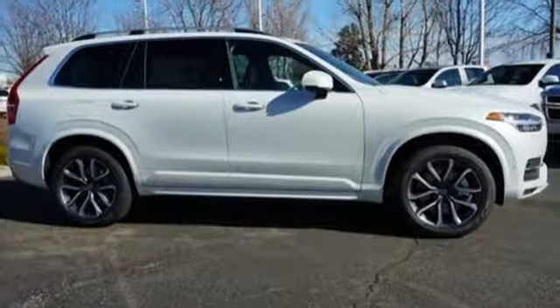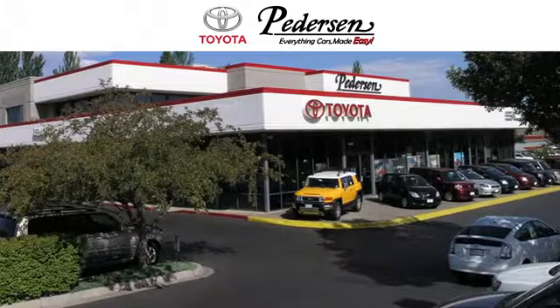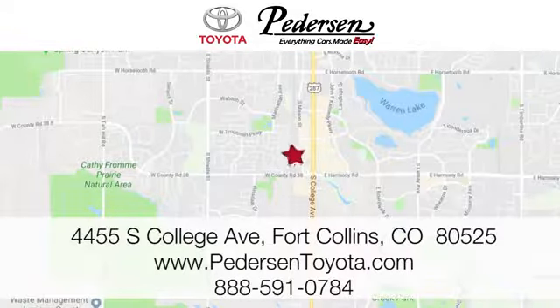Distinguished and determined, take this XC90 for a test drive. Call, click, or visit us today. We're conveniently located at 4455 South College Avenue in Fort Collins, Colorado, or online anytime at petersontoyota.com.